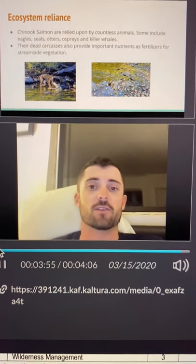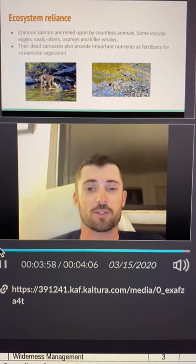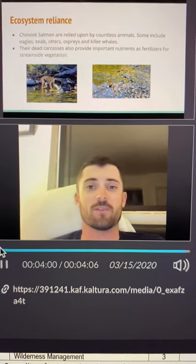That is my short but brief recap on the life cycle of a Chinook salmon. I hope it was helpful. Thank you.